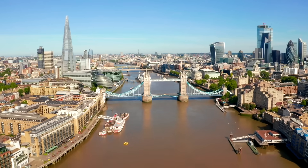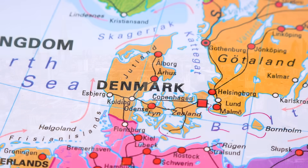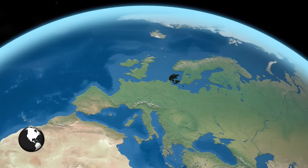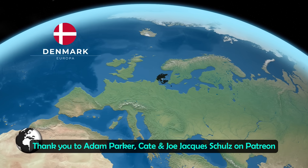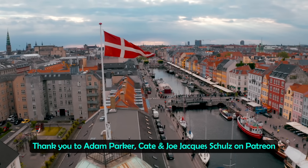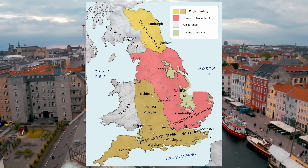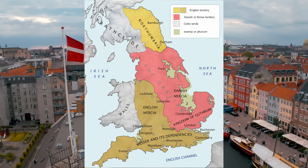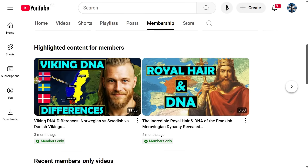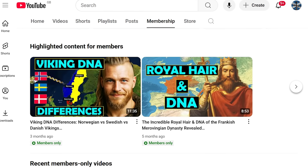England on the other hand had a greater impact from Danish Vikings, who were more carriers of R1B-U106. This reinforced the Germanic-like ancestry in England, and separating the impact of Anglo-Saxons from ancient Denmark and Vikings from the same area is actually quite difficult. Ancient England also saw the Danelaw period. So ancient Ireland had more influence from Norwegian Vikings, whereas Danish Vikings had more of an impact on England.